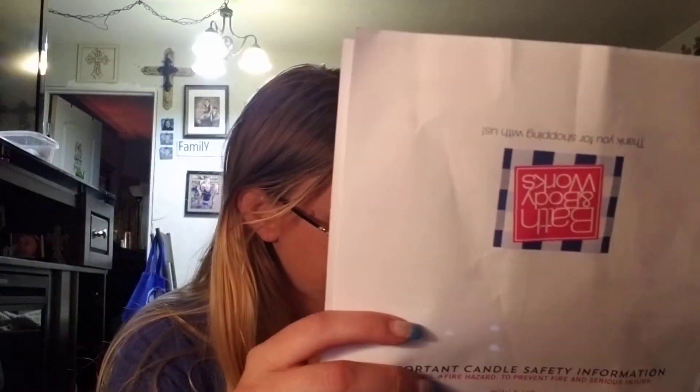Everything was $3 to $3.50 when I got it. And that's a good deal because normally they are like $7.50.